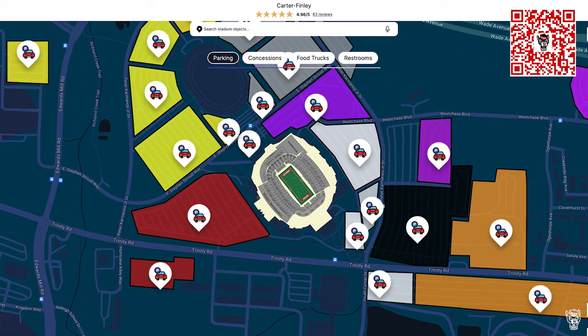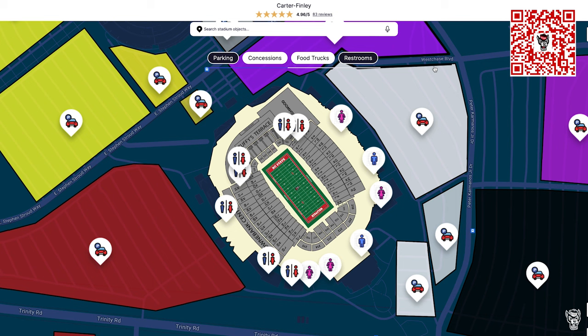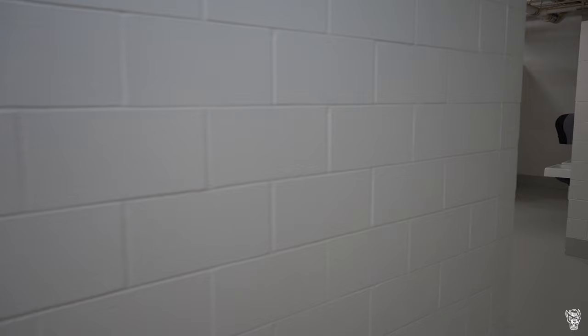If you need help navigating around the stadium, scan this QR code right here and it will take you to an interactive stadium map. You'll find parking locations, stadium landmarks, bathrooms, and concession stands with full menu and beverage options.